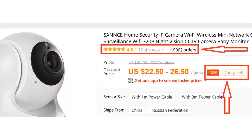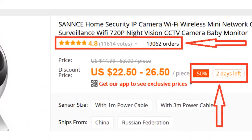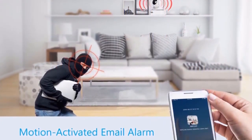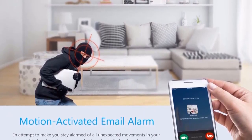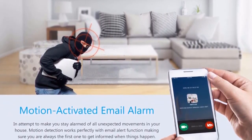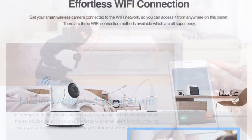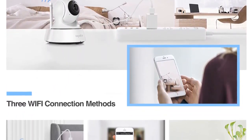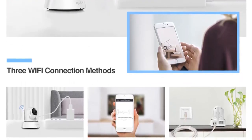More than 19,000 persons have already bought this camera and their review shows that the camera is really excellent. Motion Activated Email Alarm — in an attempt to make you stay alarmed of all unexpected movements in your house. Motion detection works perfectly with the email alert function, making sure you are always the first one to get informed when things happen.